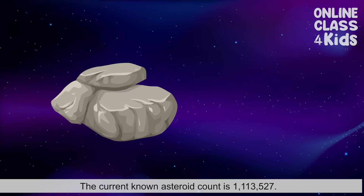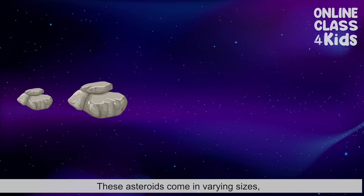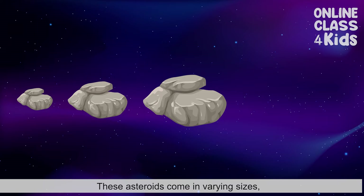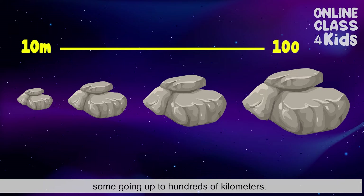The current known asteroid count is 1,113,527. These asteroids come in varying sizes — some only 10 meters in diameter, some going up to hundreds of kilometers.